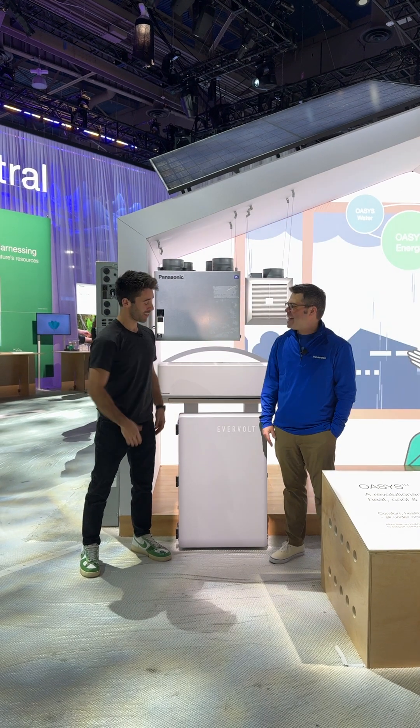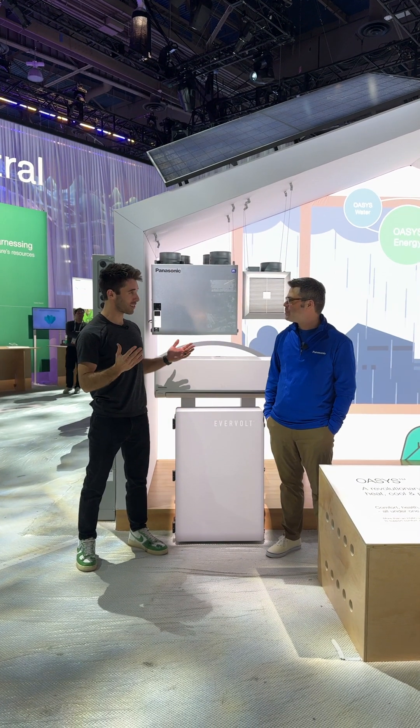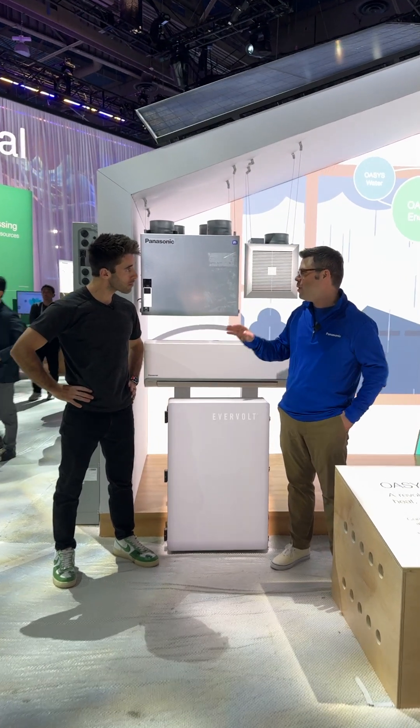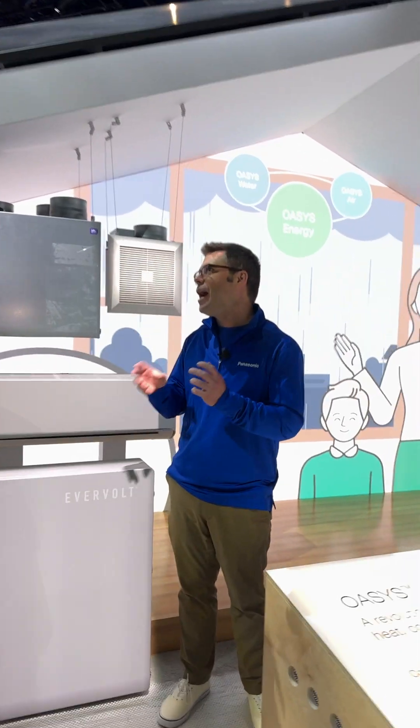How's it going, Drew? Great, Nick. Great to have you here. Tell me about the Oasis HVAC system. The way I like to think about it is that it's this real holistic view, looking at HVAC, but also how do we get cleaner air while using less energy?